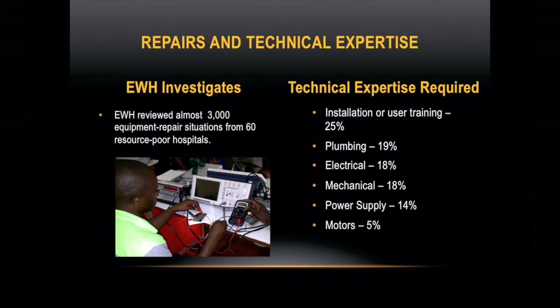EWH decided to explore this problem more thoroughly and found that they were able to repair 72% of these devices and return them back to service. The majority of these repairs were accomplished without the need to order spare parts — only locally available materials were used. To gain a complete understanding of the technical level required, the engineers and engineering students documented the knowledge needed to perform each repair.